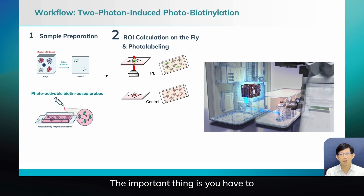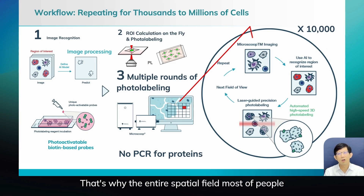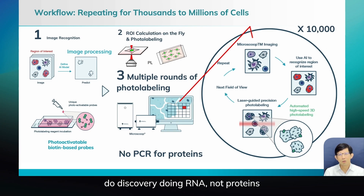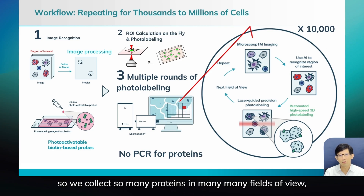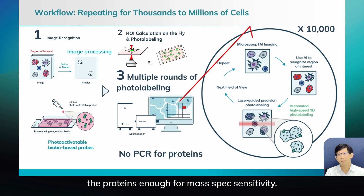The important thing is you have to choose the region you're interested in, and then you have to repeat this for so many fields of view. Because so far we don't have PCR for proteins — we only have PCR for RNA. That's why in the entire spatial field, most people doing discovery work on RNA, not proteins, because no one knows how to amplify proteins. Here we do this across 10,000 fields of view, collecting proteins from many, many cells — millions of cells — so that we can isolate enough protein for mass spec sensitivity.